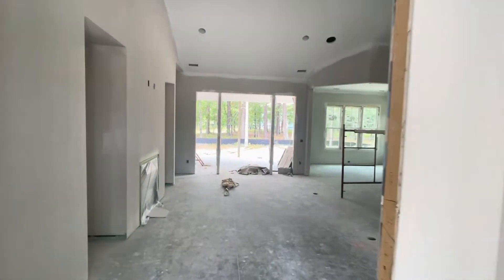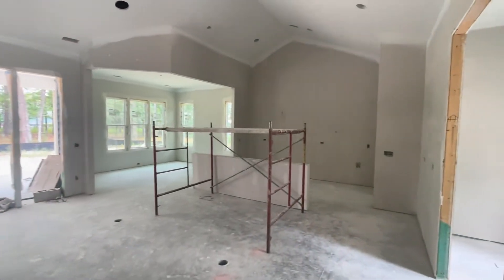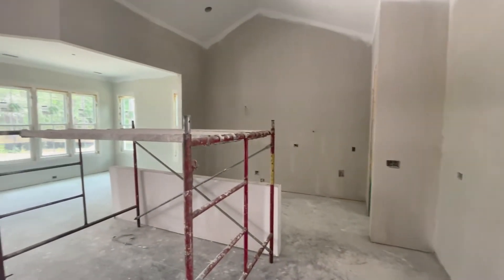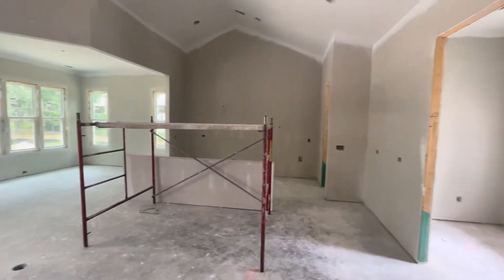Hi guys, this is Hannah with Hey Good Homes and I'm showing you a Dolls Creek update. We're in River Sea Plantation on Ashbury Drive, and this is the Irving's residence. As you can see, it's coming along so nicely — I'm so excited for them to move in here in a few months.